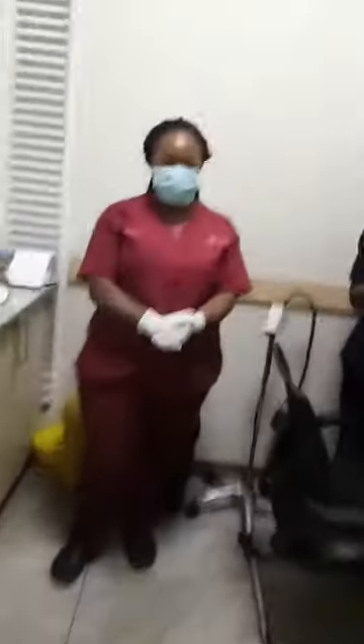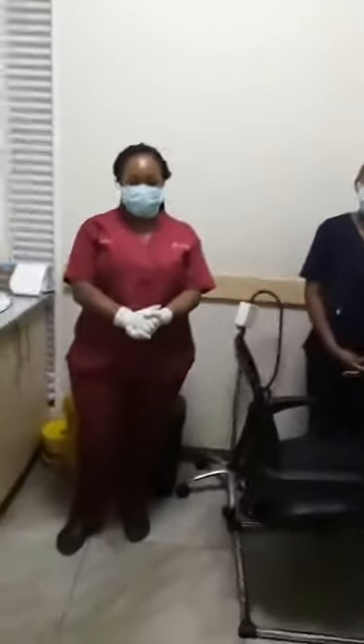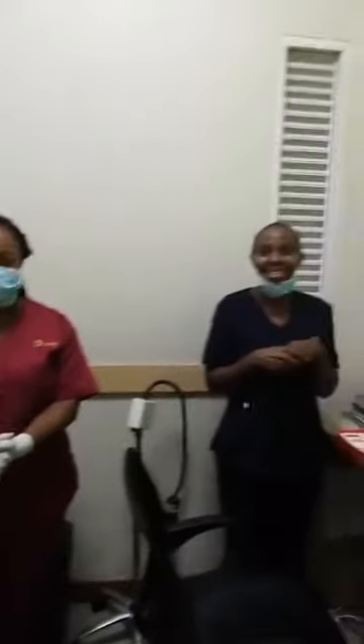Hello, good morning guys and happy new month. Today we are going to learn about nursing and ANC packages. My colleagues will introduce themselves. Good morning, my name is Chase Wairahu, a nurse from City Health Hospital. Good morning, my name is Chase Karanja, I'm also a nurse here at City Health Hospital and today we are talking about ANC in terms of pregnancy.